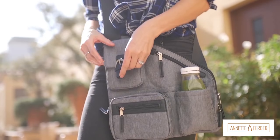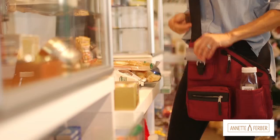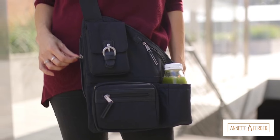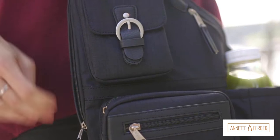Now this is something that's really cool and I haven't seen it before. It has an RFID anti-theft credit card sleeve and a secret security pocket for your passport or your checkbook, so your most precious items are kept safe.